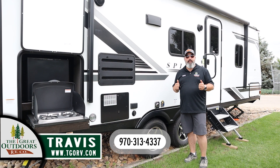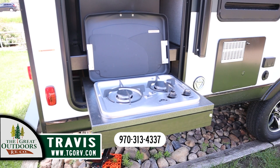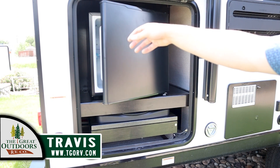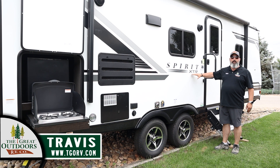I want to end this video outside the coach by pointing out the outdoor kitchen. You've got a two-burner grill and a nice refrigerator outside — remember, that's electric only. Look at this insignia; we continue to be impressed by the insignia from Spirit. These are good-looking coaches.